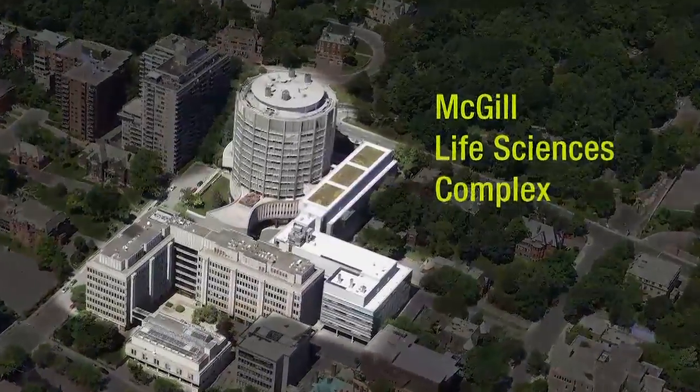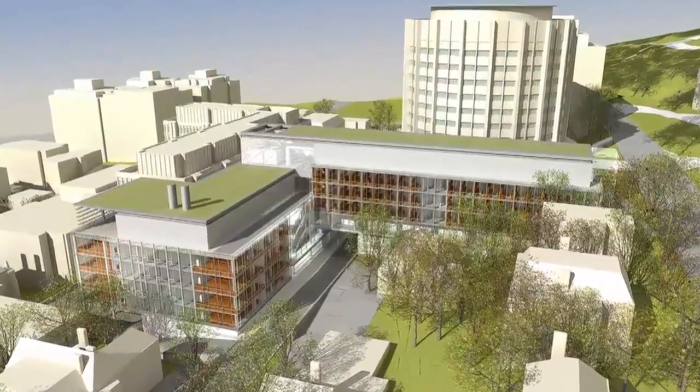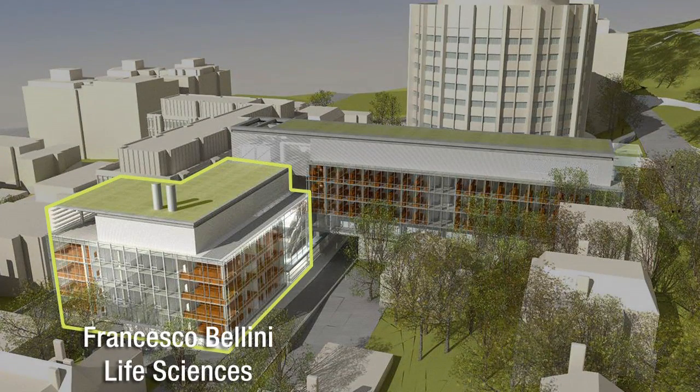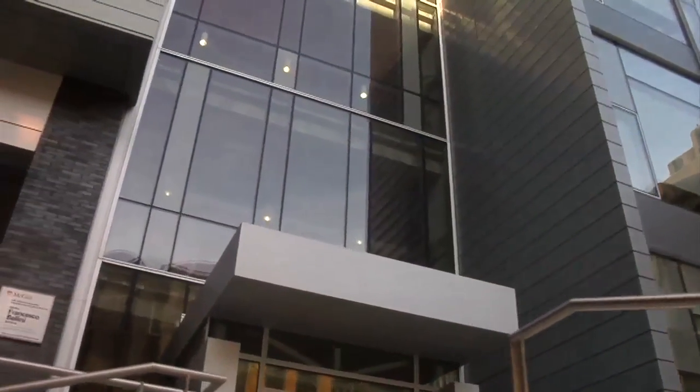McGill University's Life Sciences Complex is not only home to cutting-edge biomedical and cancer research, two new facilities within the complex are also models of innovative sustainable design and technology. The two new facilities, the Francesco Bellini Life Sciences Building and the Cancer Research Building, have been awarded LEED Gold certification for new construction from the Canadian Green Building Council.